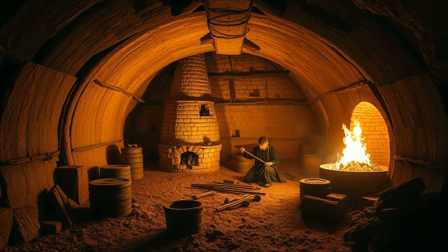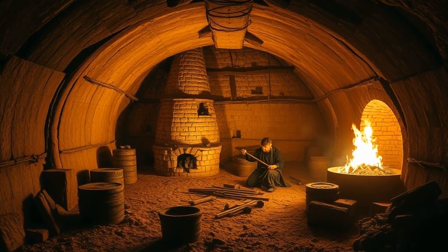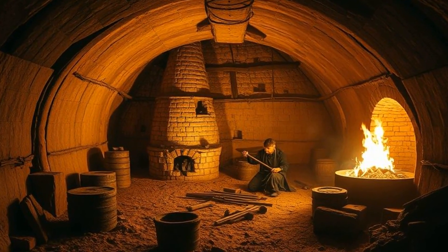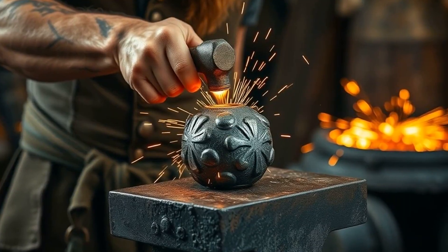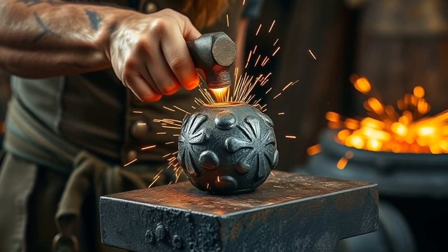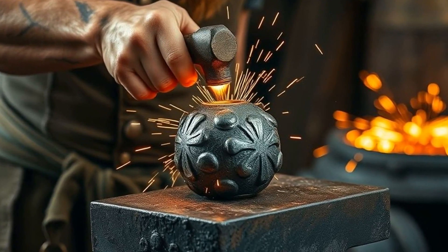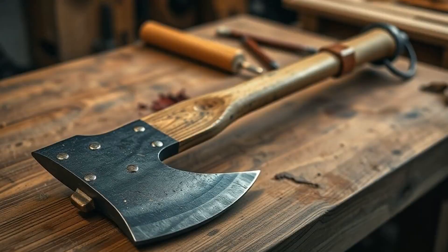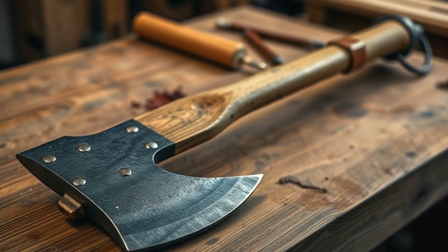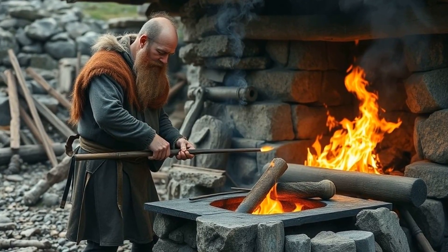This process, called bloomery smelting, involved heating the sand with charcoal in a clay furnace for hours — sometimes an entire day — until the metal ore began to coalesce into a solid, spongy mass called a bloom. The bloom then had to be hammered repeatedly, squeezing out impurities and compacting the iron into denser, tougher metal. It's basically the ancient version of pressing a sponge until it turns into a solid brick, and the result was iron strong enough to form the heart of battle axes, swords, and spearheads.